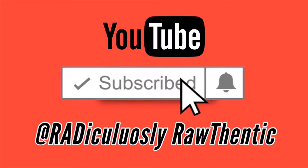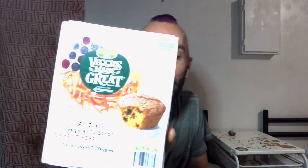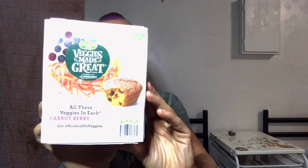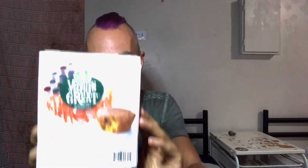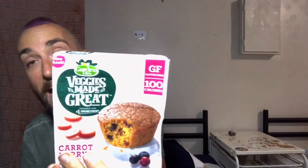Today's yumminess is from Garden Lites — a brand called Veggies Made Great. Veggies are their number one ingredient. It's a carrot berry muffin made with fresh carrots. It's gluten-free and only a hundred calories.